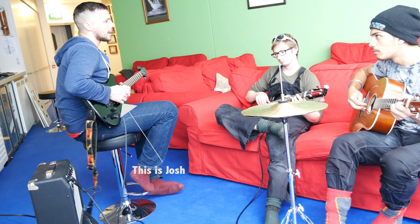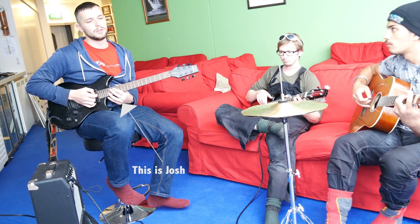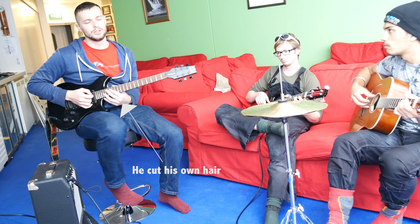Well done for making it this far through the vlog! There are many ways to pass the time down here, and one of them is to play music. We've formed a band called Bean Feast — let us play you out with some outtakes from our first band session.